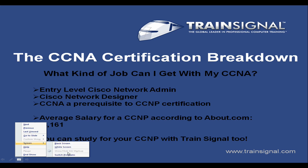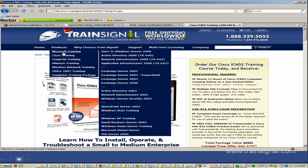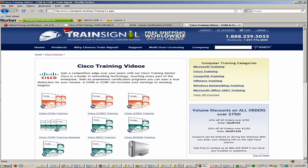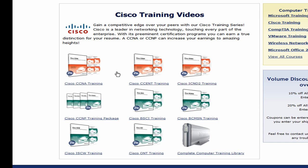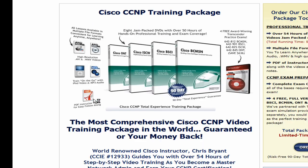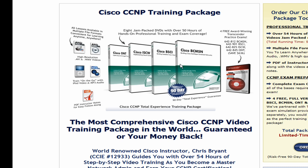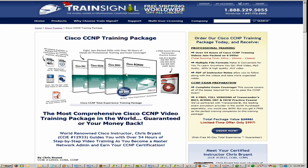Let me pull up the TrainSignal website. Here's our Cisco training videos — there's the CCNA, CSENT, and ICND2. Here are our CCNP training videos with the four courses, and we've actually packaged those together at a lower price. My recommendation: work towards that CCNA, get that CCNA, get the job you've been working for, and then go get your CCNP because it's going to pay dividends in the long run. I appreciate you being with me today. My name's Zach Monroe — this was CCNA Certification Breakdown from TrainSignal. Thanks so much.